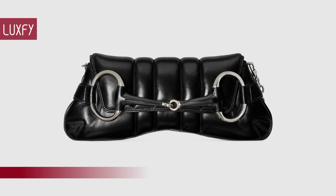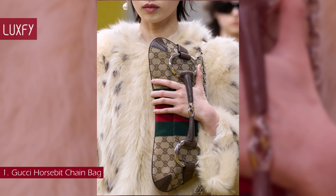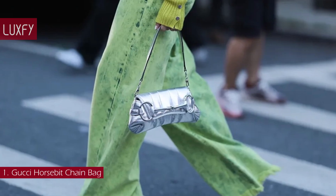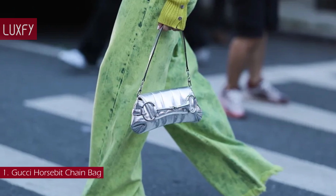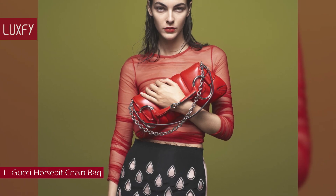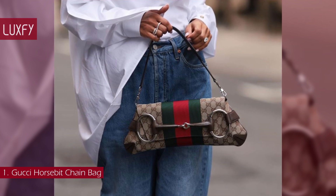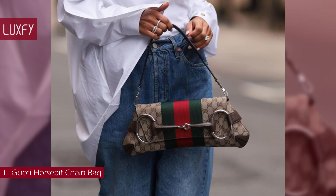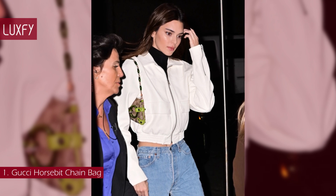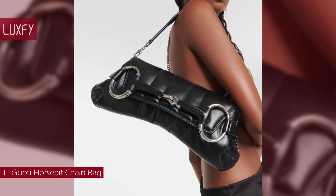Number 1: the Gucci Horsebit Chain Bag. Spotlighted in the fall-winter 2023 collection, the handbag reinterprets one of the house's most recognizable motifs. Adorned with the Maxi Horsebit — first made popular during the early 2000s — the silhouette continues to be one of the most recognizable handbags of the house. The new bag is presented in various colors and textures following a contemporary approach. You can wear the bag on the shoulder or as a clutch. It is a stylish and unique design that is super trendy now, and will be one of the trendiest bags for fall-winter. The Horsebit Chain Bag is sold for $3,890, always linked below in the description box.